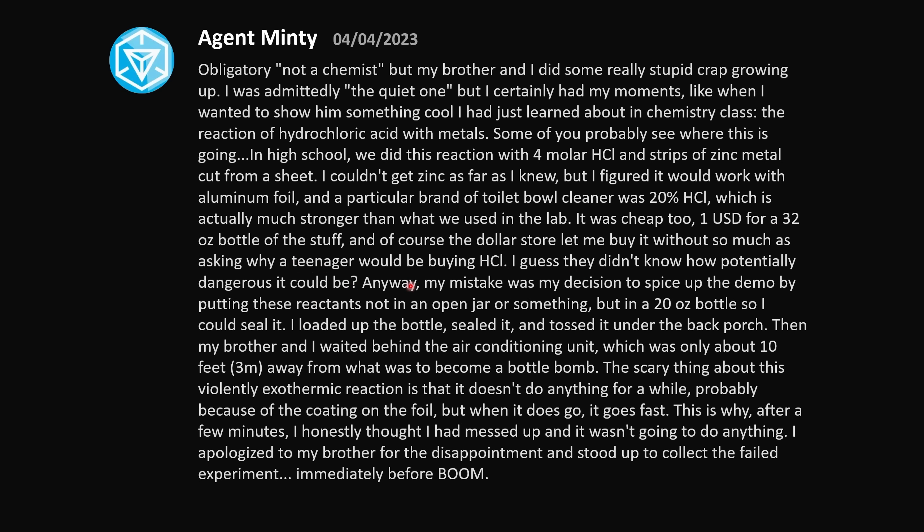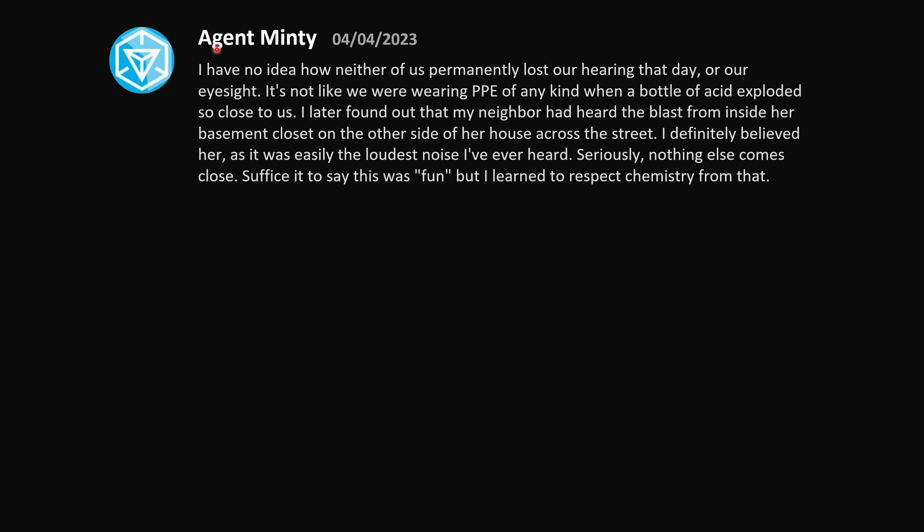My mistake was deciding to put these reactants not in an open jar, but in a 20 oz bottle so I could seal it. I loaded it up, sealed it, and tossed it under the back porch. My brother and I waited behind the air conditioning unit, only about 10 feet away from what was about to become a bottle bomb. The scary thing about this violently exothermic reaction is that it doesn't do anything for a while — probably because of the coating on the foil — but when it does go, it goes fast. After a few minutes I honestly thought it wasn't going to do anything. I apologized to my brother and stood up to collect the failed experiment — immediately before BOOM. I have no idea how neither of us permanently lost our hearing or eyesight that day, with no PPE of any kind. My neighbor heard the blast from inside her basement closet on the other side of her house across the street.